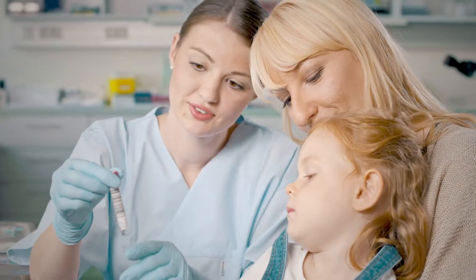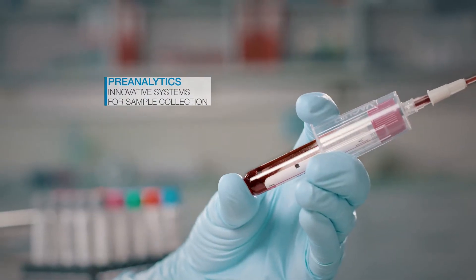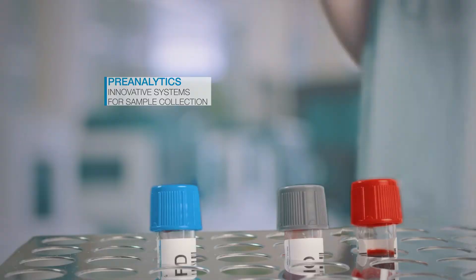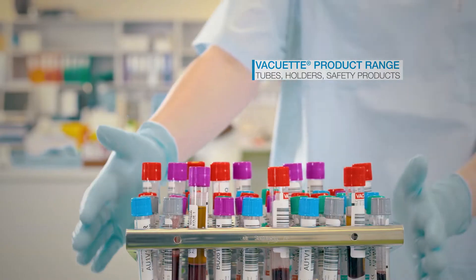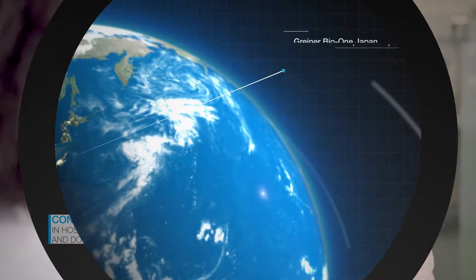Sometimes life poses major challenges, making reliable sample collection and accurate analysis results essential. With our Vacuette products, sample collection is convenient and safe. Our wide range covers all your day-to-day needs, leaving you free to concentrate on your key tasks.